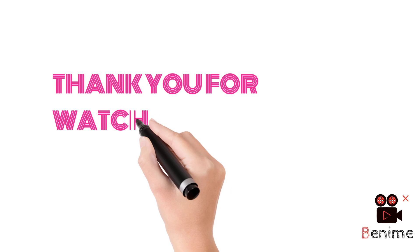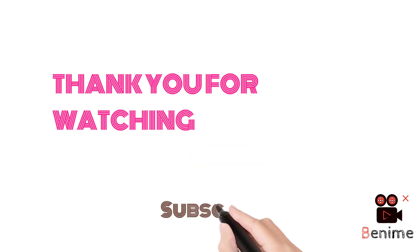Thank you for watching my videos. Hopefully you will subscribe to my YouTube channel. Thank you very much.